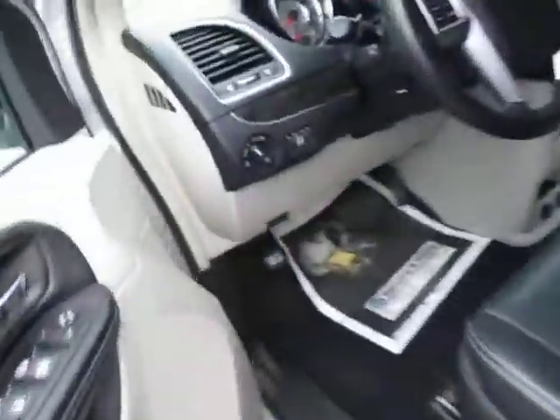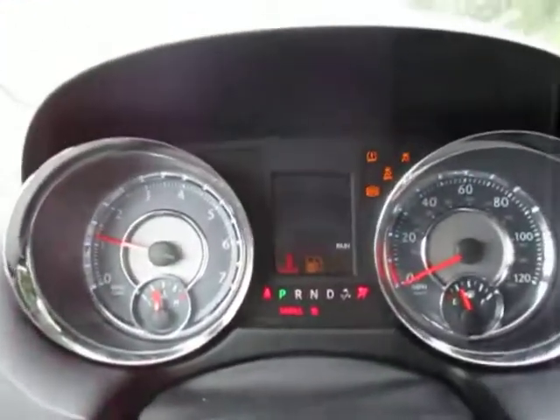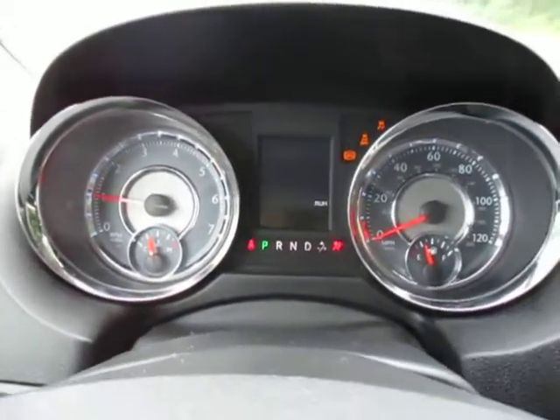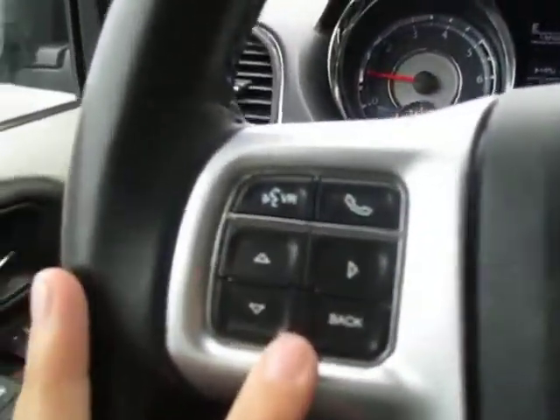Over to the front here, you do have power windows and power locks. 52,000 miles on this, you can see right there on the dash. Here on the dash, that middle screen there is your information center, which is all digital.